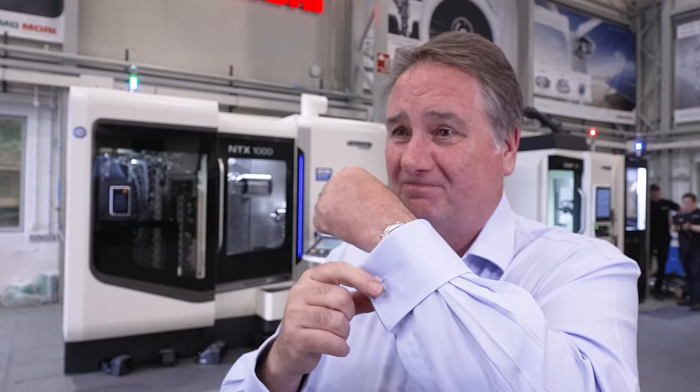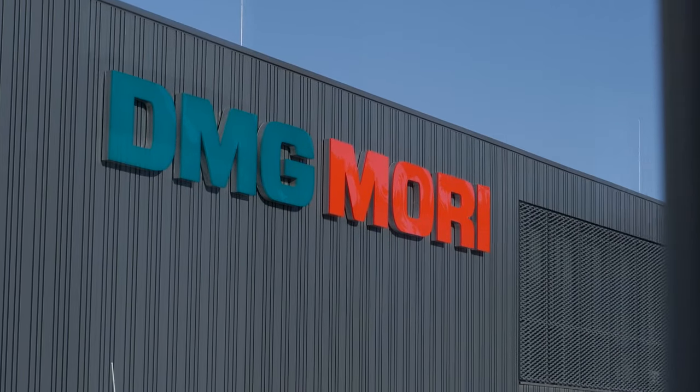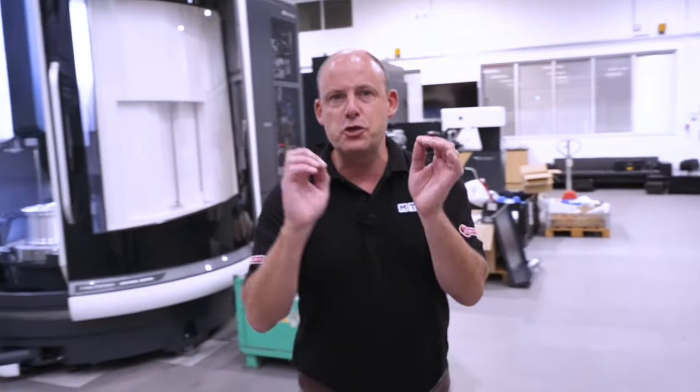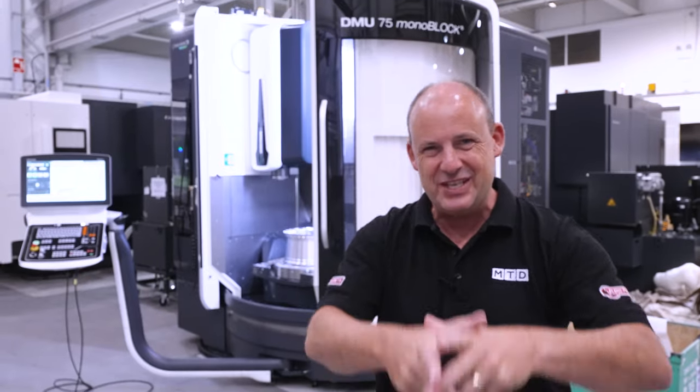Today I want to support UK manufacturing. This event is being hosted over a two-week period to ensure that everybody has the opportunity to see the latest in machine tool innovation.